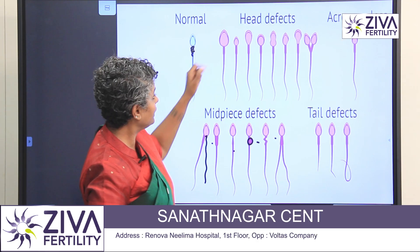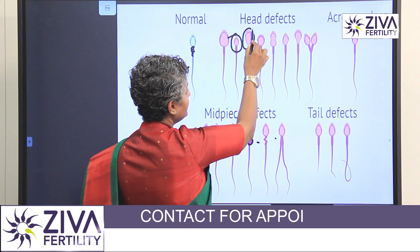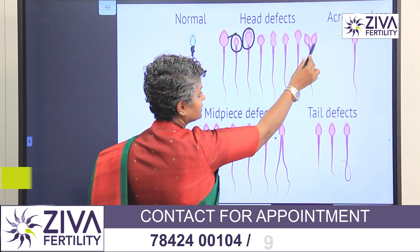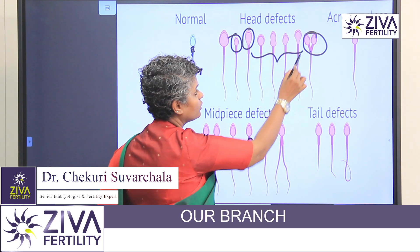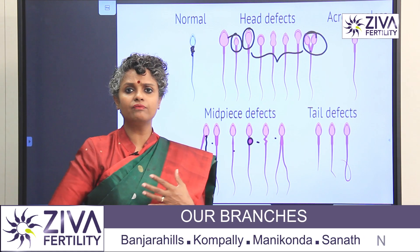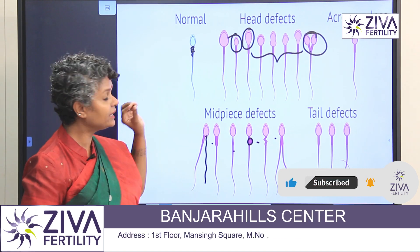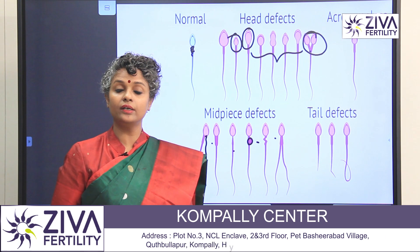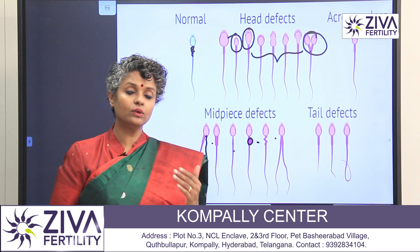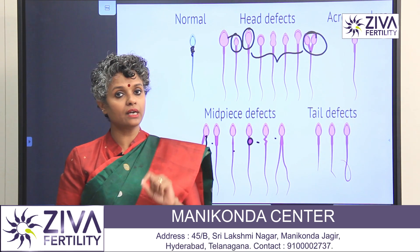If we talk about head defects, the head can be big, very small, or it can be the wrong shape. It can have two heads, as you can see here. It can be amorphous — we call it amorphous — or it can be a very irregular shape. If there are head defects, there is a different treatment; tail defects have a different treatment. Knowing where the defect is makes it easy to decide the treatment.